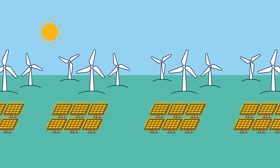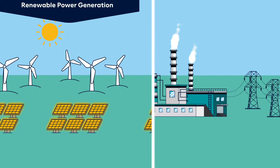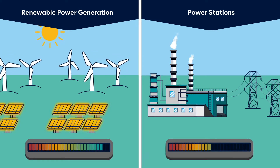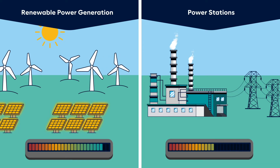With this growth in renewable energy generation, keeping the supply and demand of electricity balanced in the grid is becoming even more important. There are often large amounts of excess electricity flowing into the grid in the middle of the day when solar generation typically peaks.